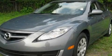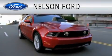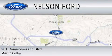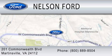We invite you to contact us today to learn more about this vehicle. Nelson Ford is dedicated to doing everything possible to ensure that the experience you have selecting your vehicle is as pleasant as possible. We're located at 201 Commonwealth Blvd. in Martinsville. We'll see you next time. Bye.